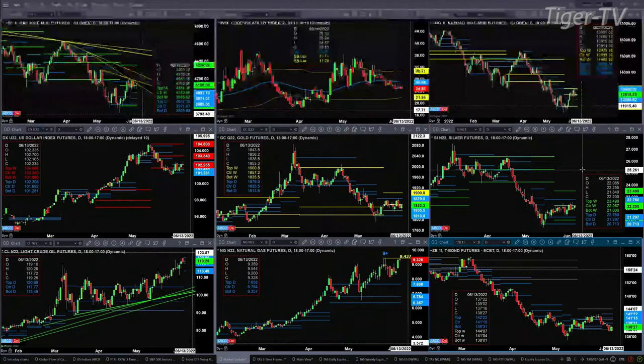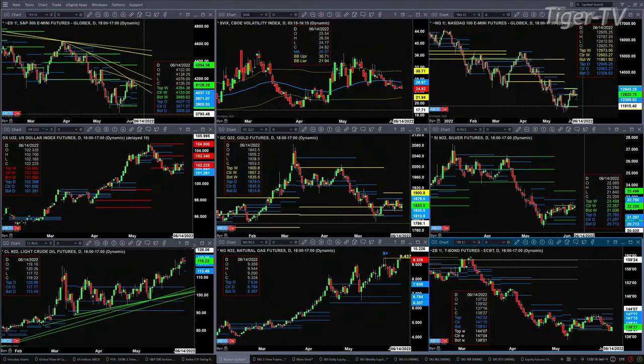Light sweet crude is forming a new bear-structured daily profile, but price really hasn't done a whole lot out here. Support would be 113.49 and resistance at 120.99.